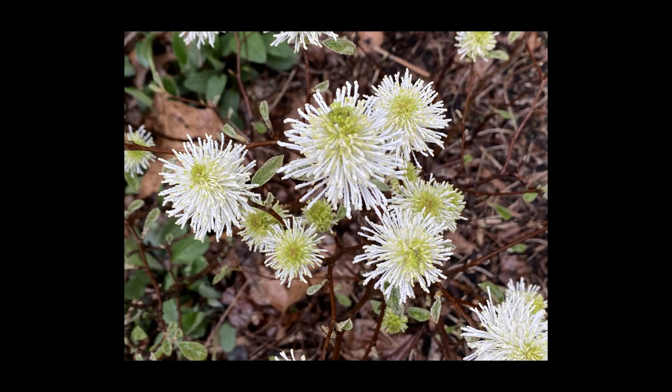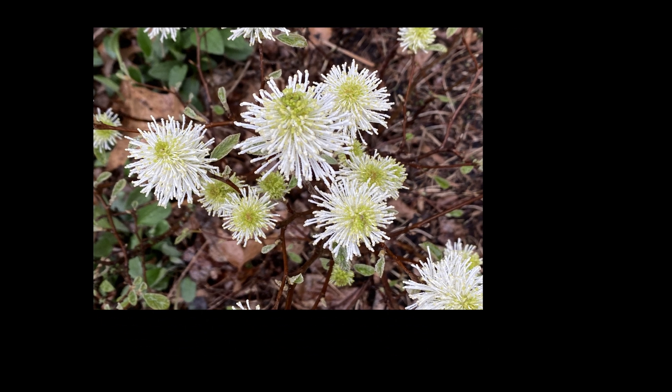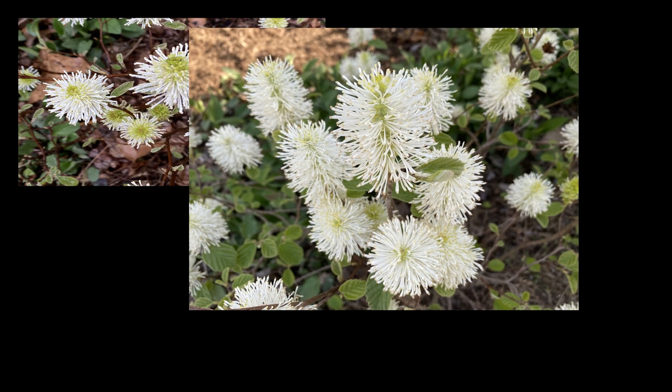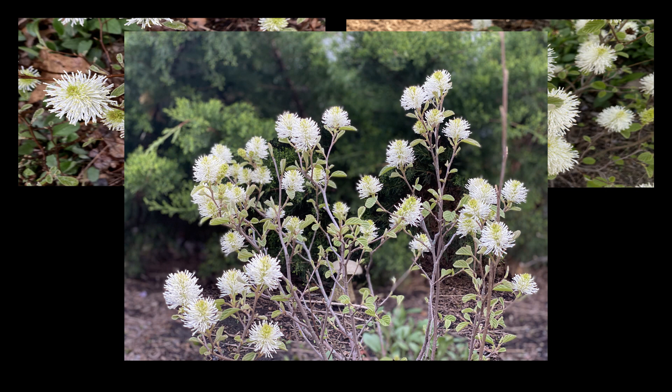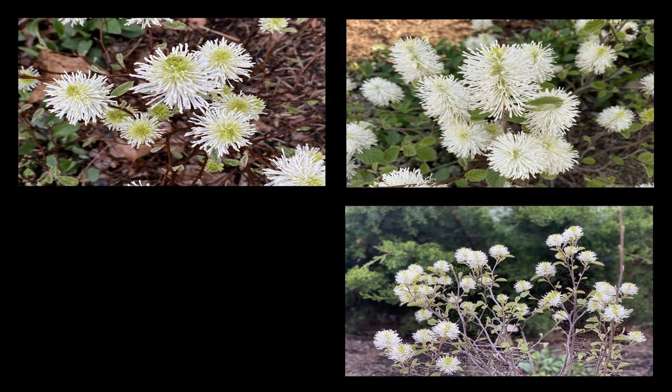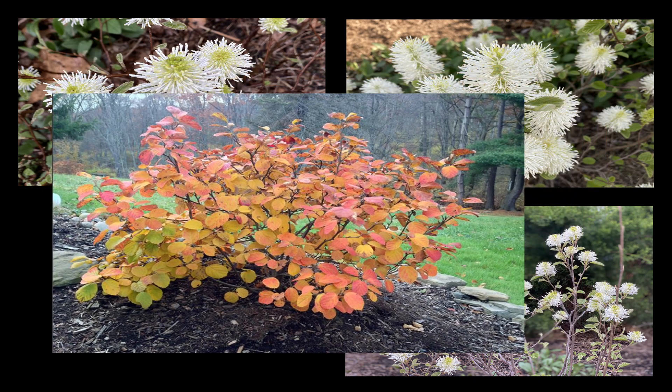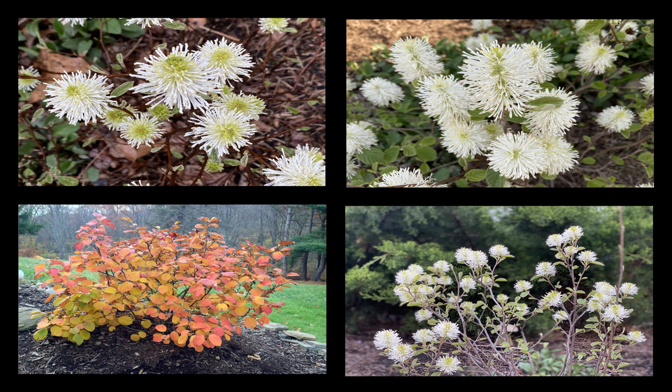I'm going to start with the number one reason to consider Fothergilla: it's easy on the eyes and it has multiple seasons of interest. Check out these pictures in spring bloom — Fothergilla's incredible flowers, which can reach up to three inches, are standouts considering they appear before the leaves. As we move into summer, the leaves start to appear. Later in the fall, Fothergilla pops again as the leaves turn red.